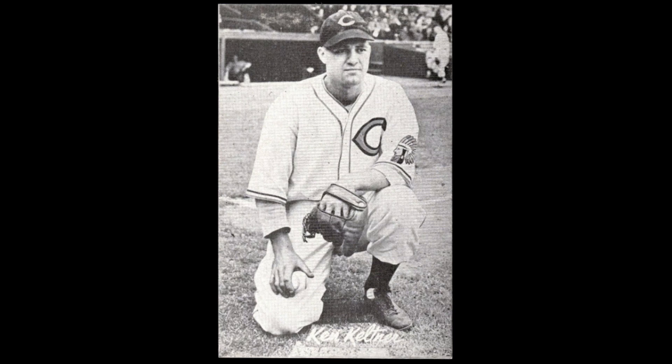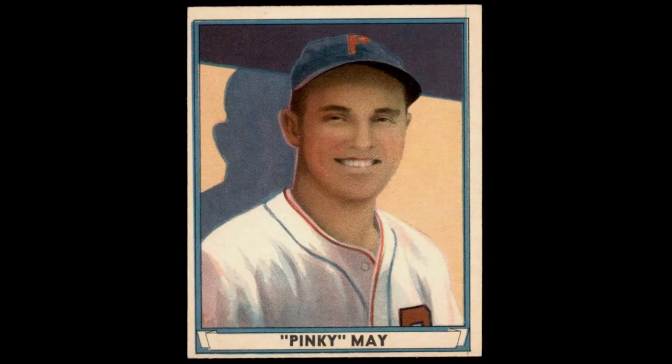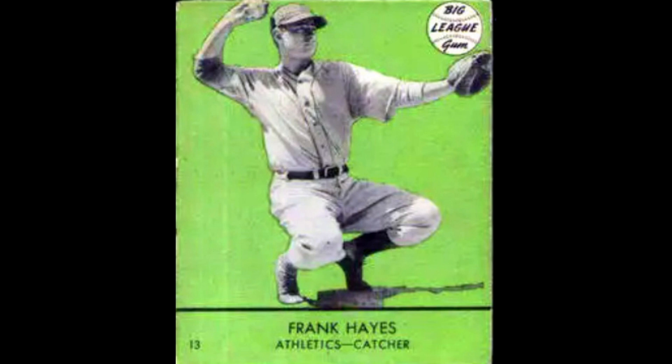1941 was also a great year for collectors, as they had three different options available: a 72-card set commonly referred to as Play Ball, issued by Philadelphia-based Gum Inc. — a very popular set I'd recommend any novice collector wanting to get into vintage try to purchase, with common cards available for about $20 a piece. Then there's the Double Play set issued by Gum Products Inc. of Cambridge, Mass. And finally, a 33-card set issued by Goudey, which would mark their final sports entry just prior to World War II, and the one we're going to discuss today.